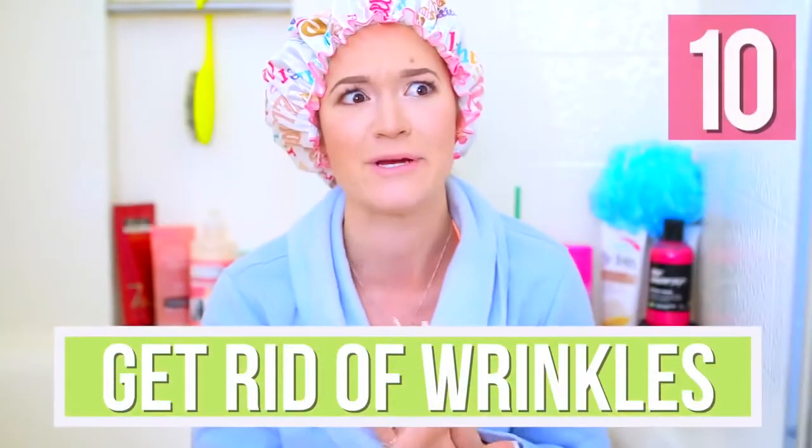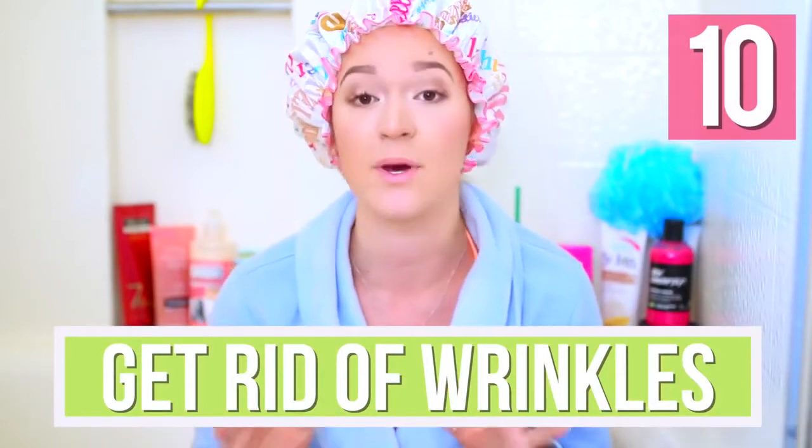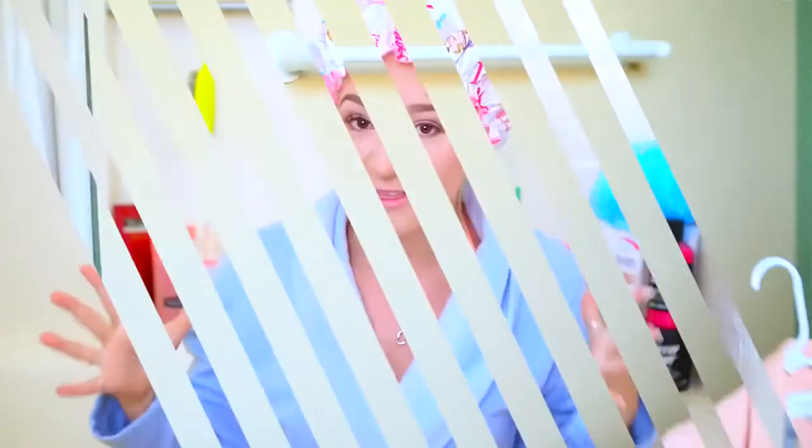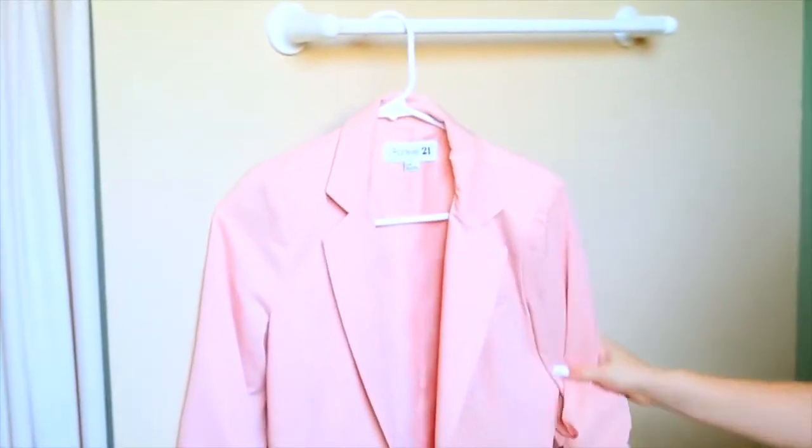I've actually seen this one on Pinterest for years — it's really basic but it works so well. If you have a shirt or blouse or anything that's wrinkled, just hang it up in the bathroom while you're taking a shower. The steam from the shower is going to de-wrinkle whatever item you have.